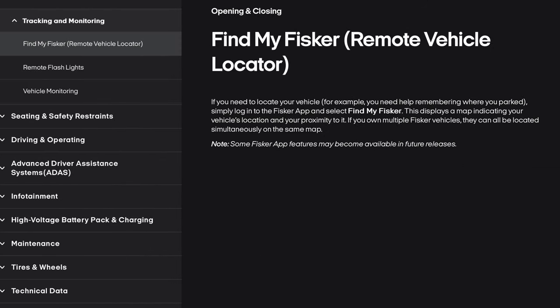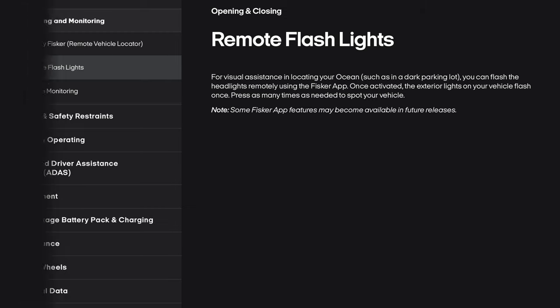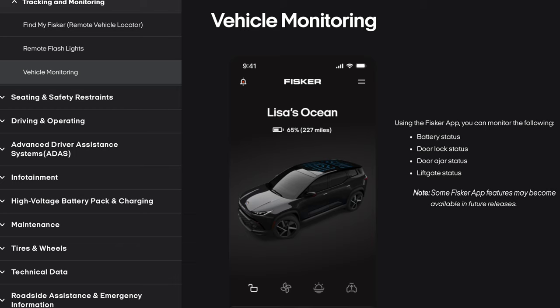Remote Vehicle Locator or Find My Fisker: if you need to locate your vehicle, simply log into the Fisker app and select Find My Fisker. This displays a map indicating your vehicle's location and your proximity to it. If you own multiple Fisker vehicles, they can all be located simultaneously on the same map. Remote Flashlights: for visual assistance in locating your Ocean in a dark parking lot, you can flash the headlights remotely using the Fisker app — the exterior lights flash once per press. Vehicle Monitoring: using the Fisker app, you can monitor battery status, door lock status, door ajar status, and lift gate status. Some Fisker app features may become available in future releases.